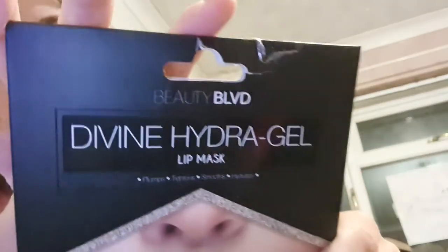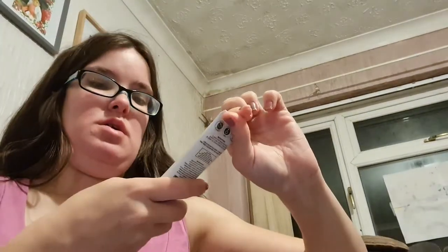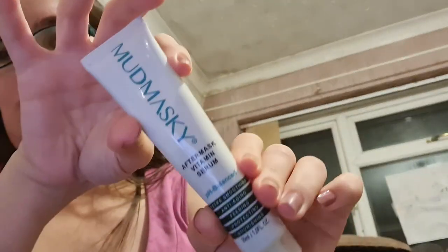I've got the Divine Hydrate Out Lip Mask from V2BLVD. At the front I have an After Mask Vitamin Serum, which I try to use after the bath before my moisturiser. I've also got a little Centaphil gentle skin cleanser, and a little glove for applying face masks, though I never remember to use it.